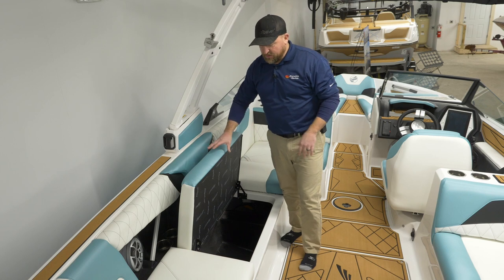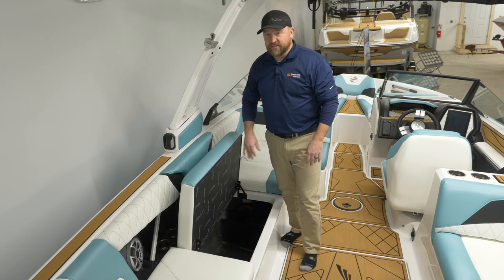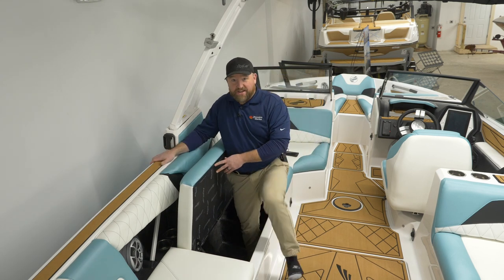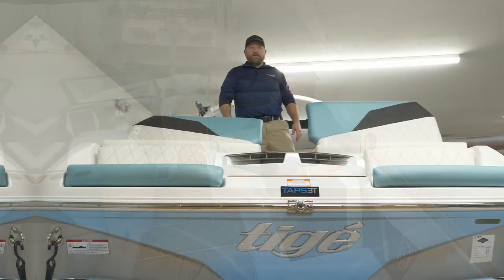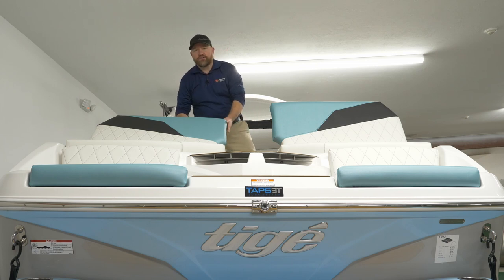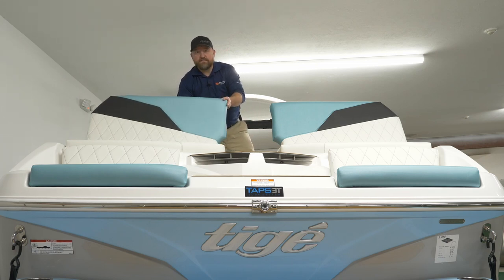People wanted self-holding hinges — well, you got them. People wanted more storage — I'd say you got it. Standard on the Taiga Z3 is the transformation seat package in the stern, making it really easy to face the stern.